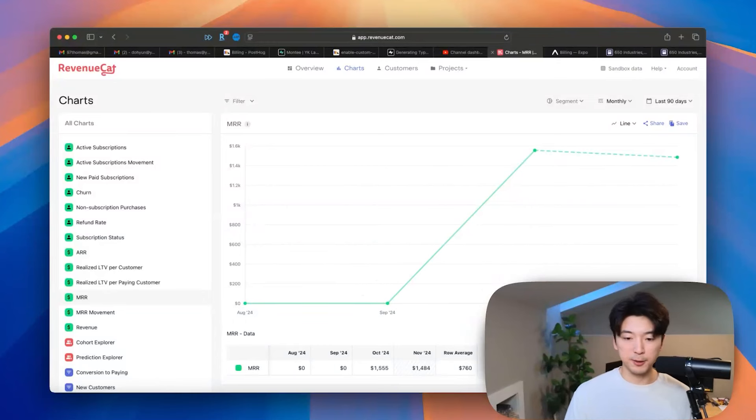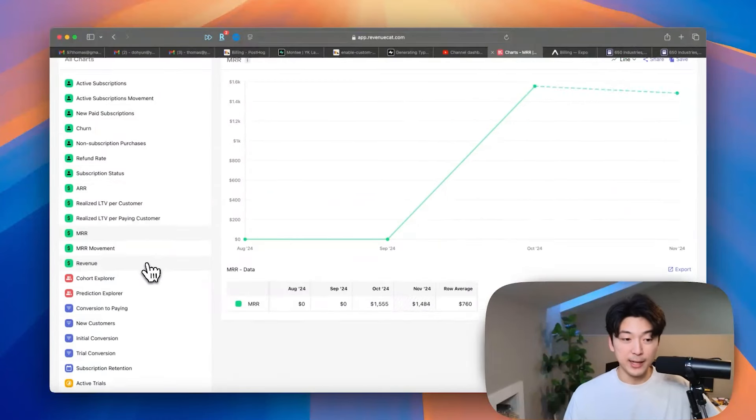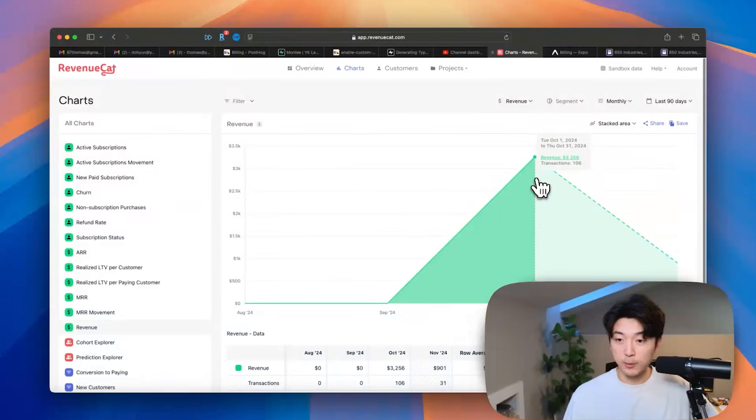Now let's break down how much money we're making in terms of monthly recurring revenue. We are currently using RevenueCat as our payment processing service across all platforms. RevenueCat started as a tool that makes in-app purchases within iOS and Android devices easier, but now they also allow cross-platform subscription management. In the very first month, we made $1,555 of monthly recurring revenue. And then if we go into total revenue for October, we actually made $3,256. That was probably the fastest, best SaaS product that I've ever built — same thing with my co-founder Andrew. This is our most successful SaaS product in terms of revenue growth.